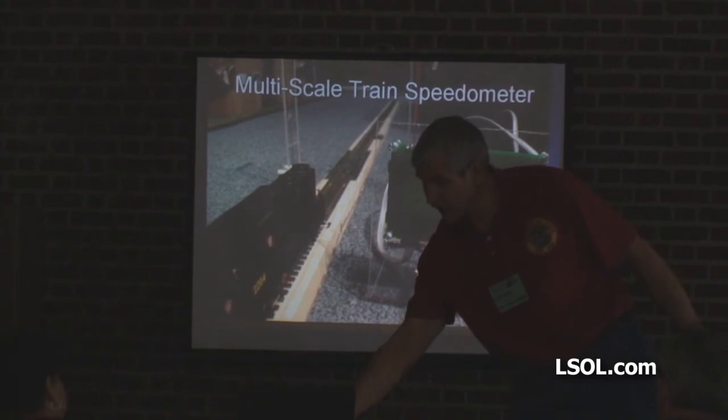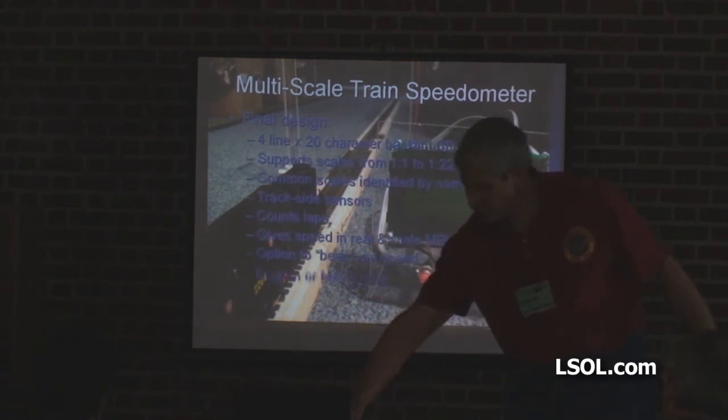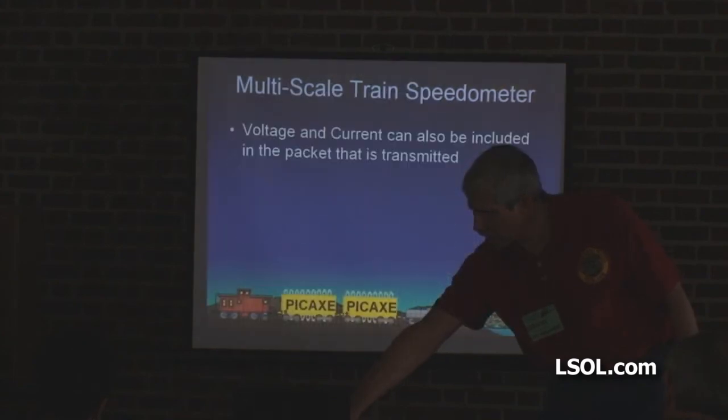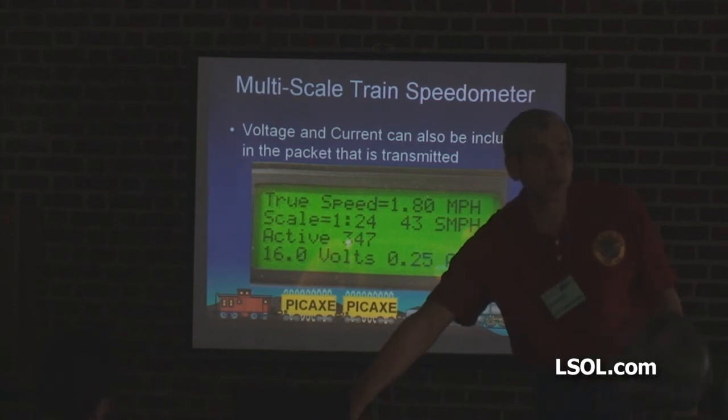I also have a speedometer that I didn't bring because I've shown that many times before — also a wireless speedometer. A bunch of trolley controllers and things like that I've built over the years. One of the cool things about the wireless speedometer is it transmits the speed as the train's running. But if you're running battery, it can also transmit back the voltage of the battery and how much current the engine's drawing, so you can keep an eye on it that way.